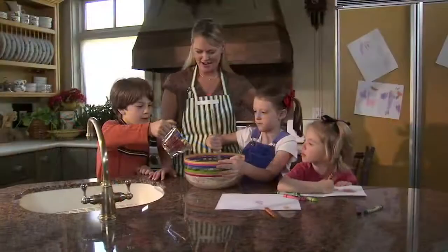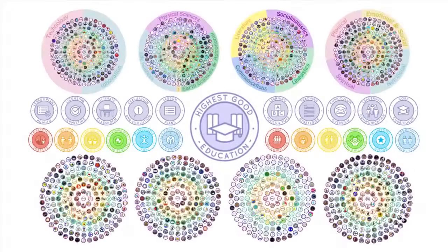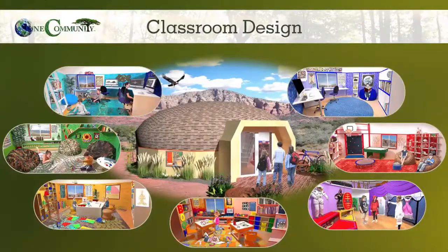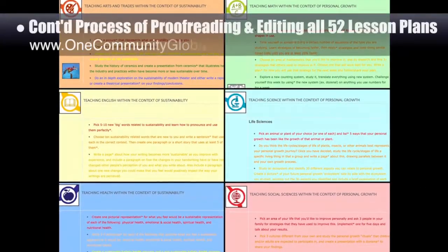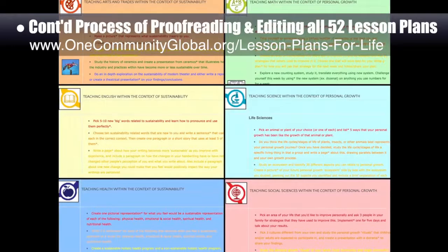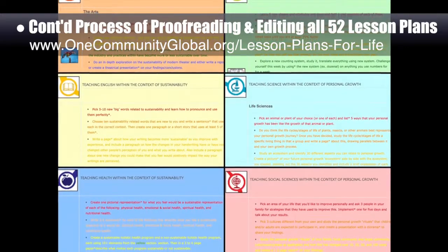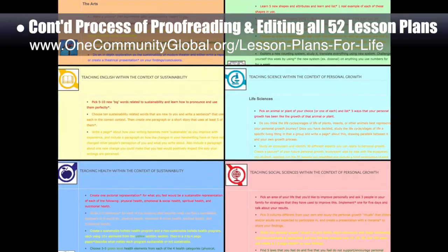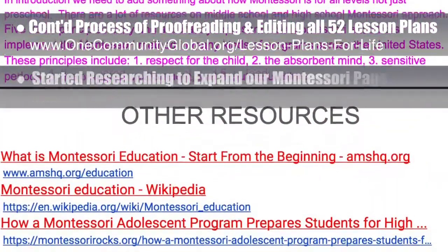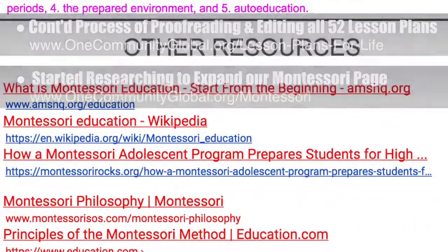One Community's approach to highest good education is designed for all age groups, adaptable to any schooling environment, inspiring and fun for all participants, and includes national standards, all subjects, lesson plans, teaching strategies, learning strategies and tools, classroom design, and more. This week the core team continued final proofreading and editing of all 52 lesson plans, completing the sustainability lesson plan and the personal growth lesson plan, bringing us to 40 of 52 finished — 77% completion. Additionally, the core team started researching to expand the Montessori page, with some of this behind-the-scenes work shown here.